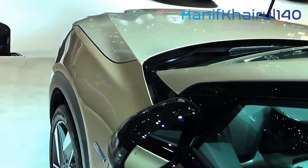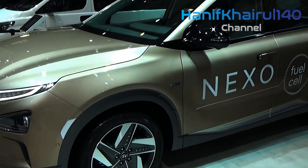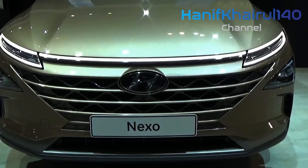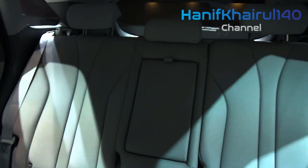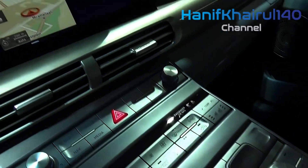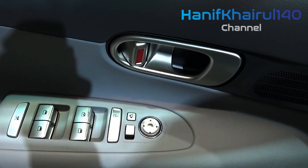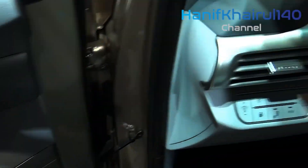Hyundai Australia has received its first shipment of hydrogen fuel cell electric vehicles (FCEVs), bound for a zero-emissions fleet. The FCEVs in question are Nexo mid-size SUVs, which were ordered by the ACT government four years ago as part of its Hornsdale Wind Farm Stage 3 project. With the Nexo's official arrival, it is the first FCEV to be approved for sale in Australia, having met Australian design rules confirmation.